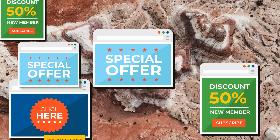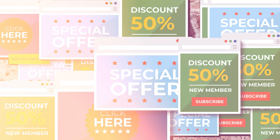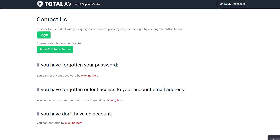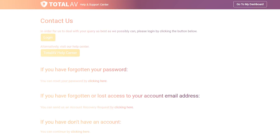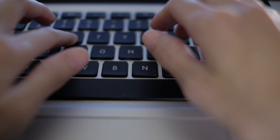What I did notice was the occasional pop-up trying to upsell me on features I already had or didn't want. It's not terrible, but it's there. Also, support was helpful the one time I reached out, but you won't be getting instant replies, so that's just something you should know going forward.